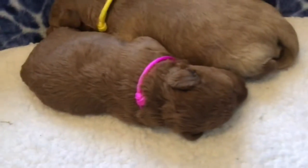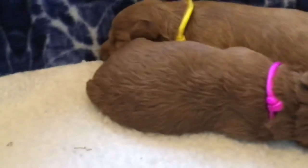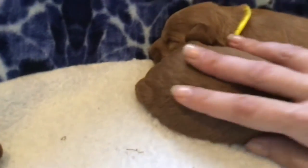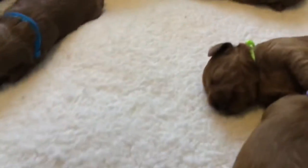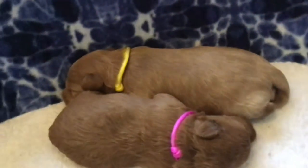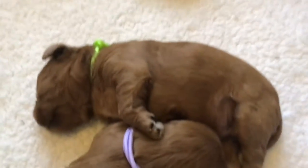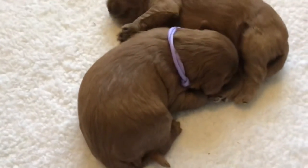There's one of the girls in the pink — she's got a little bit of a curlier coat, the texture is just a little bit different, you can tell it's going to be more curly. And that's a little boy in the yellow, and there's a little boy in green, and this is the larger of the two girls, the purple.